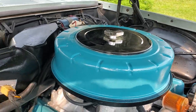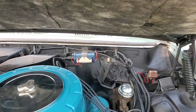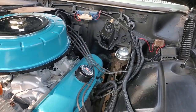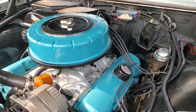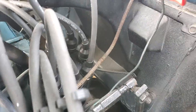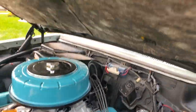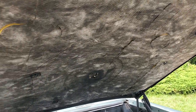Brand new coil, plugs, wires, fuel filter, condenser, rotor, cap — looks brand new. Brand new padding under the hood, or insulation. Very cool.